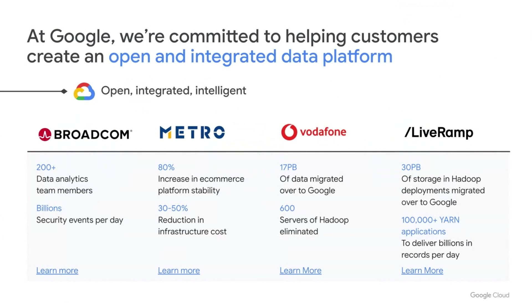At Google Cloud, we have long focused on enabling customers to modernize their open source deployment with Cloud Dataproc, our managed open source offering. Customers like Metro, Broadcom, Vodafone, and LiveRamp can use Dataproc to modernize their large-scale Hadoop and Spark deployments, changing the way they power their platform, the productivity of their teams, and ultimately innovating in how they interact with their customers.